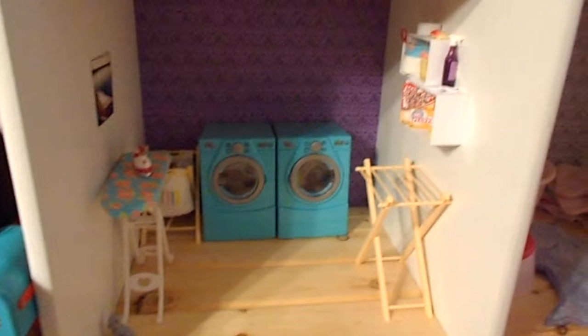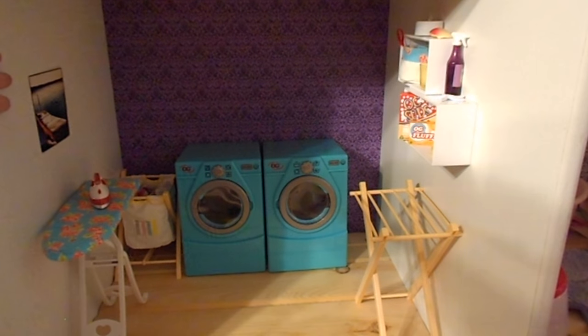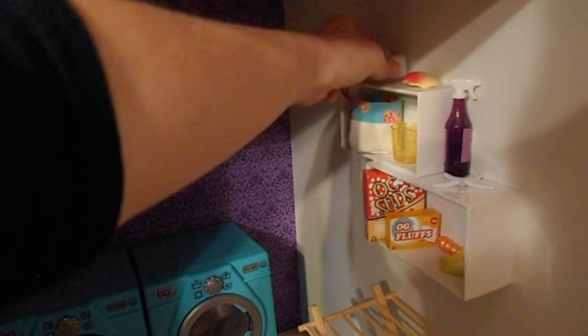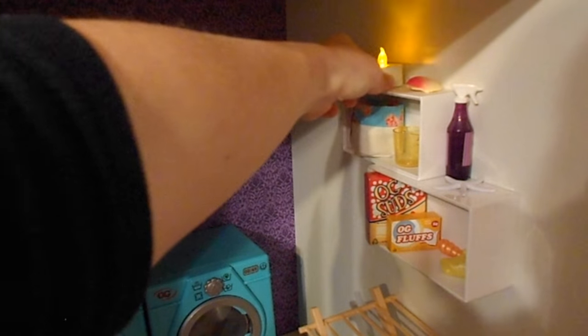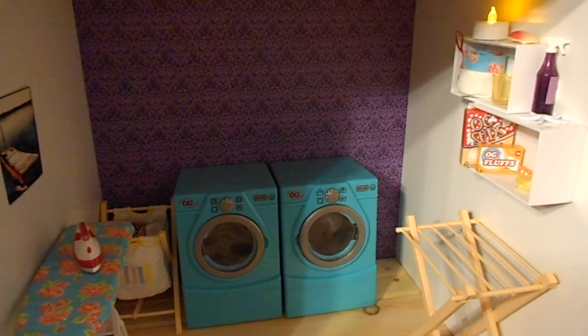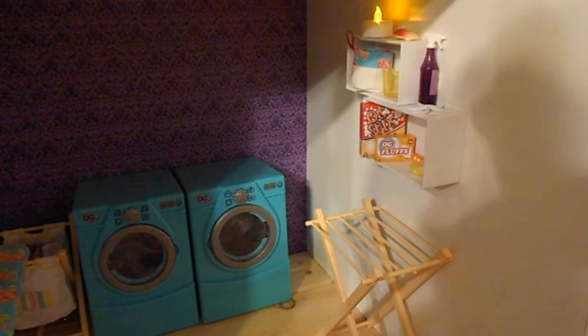This is the laundry room, which you've probably seen in my laundry set review video. There's a picture I took on the wall and an iPhone box hung with double-sided sticky tape. It just has a little flickering candle light right now. The normal laundry stuff — the washer and dryer wind up from the back. I took the stuff off the top and put it on shelves so she can actually pick them up and wind them.